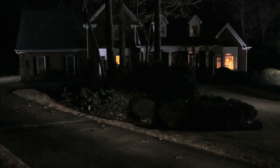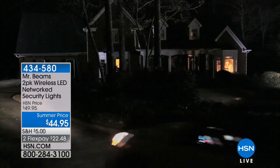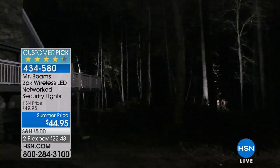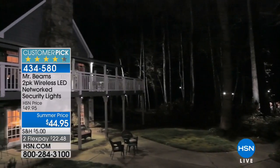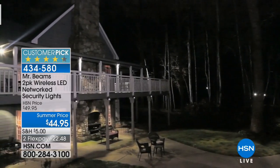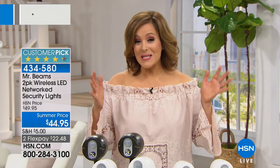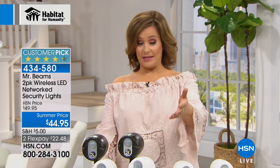This entire at-home show is customer picks — zero guesswork. You're looking at a two-pack of the famous Mr. Beams wireless LED networked security lights. These are a customer pick — basically a lighting system with motion sensing. Any motion and they light up, and because they're networked, if one lights up, the others light up too. There's no wiring, no electrician required. They're battery-operated.